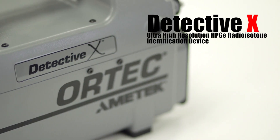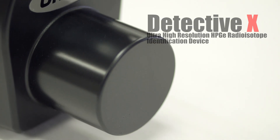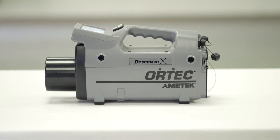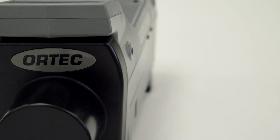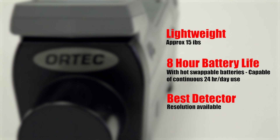Introducing the DetectiveX Ultra High Resolution HPGE Radioisotope Identification Device from Ortec. Ortec's new DetectiveX HPGE RID has improvements in identification and operation, as well as better connectivity and battery life. The new DetectiveX is also much lighter in weight.